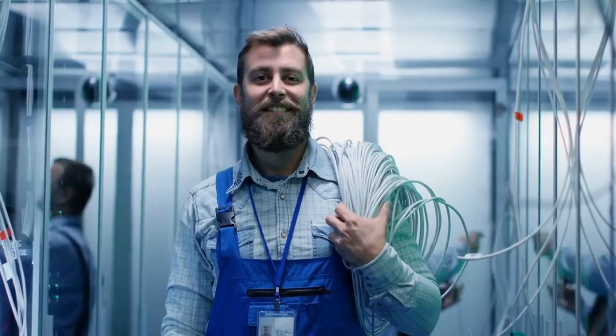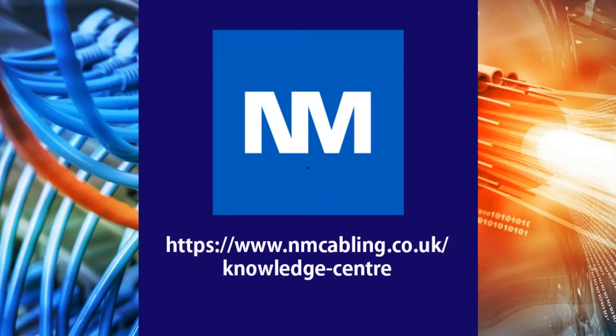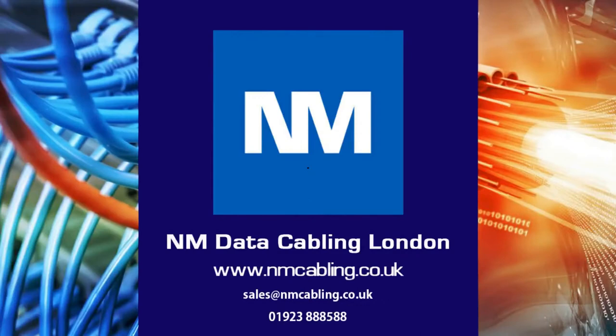About NM Cabling Solutions — Network Cabling Specialist. NM Cabling is a technology and structured cabling integrator working throughout the United Kingdom. We have created a comprehensive knowledge center for our industry, which can be viewed on the link below. For further assistance or a free survey, please email or call on the details below, and click like and subscribe if you have enjoyed this video.